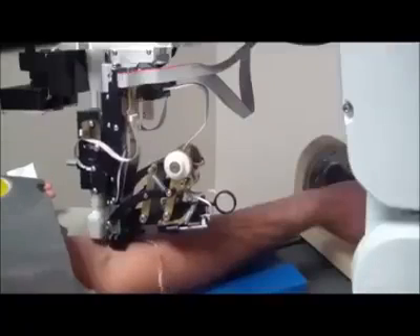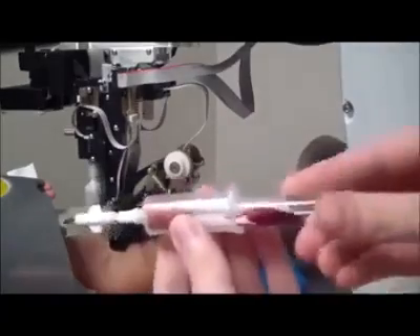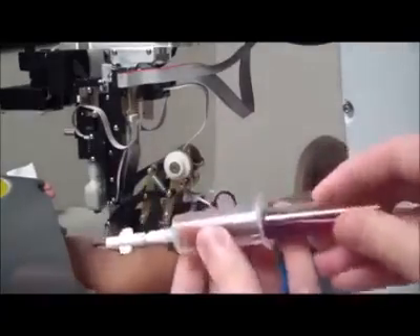Phlebotomists, the medical technicians who take blood samples, are getting some competition. Meet VBOT, a medical robot that draws blood.